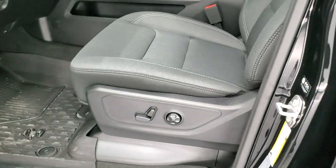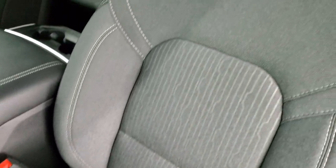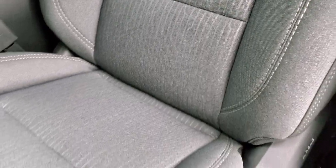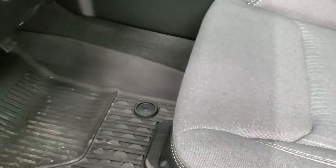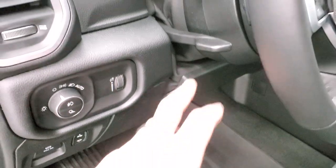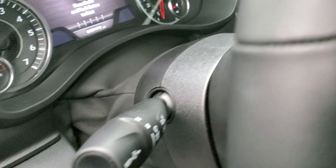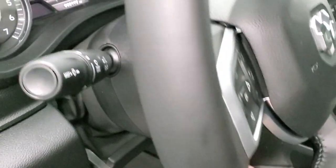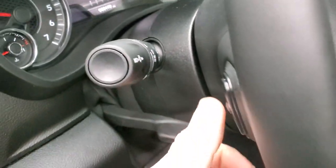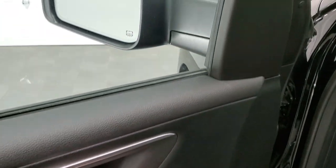Inside, the Bighorn Level 2 package gives you the gray, dark charcoal, and black cloth interior. It's a cool tech design on the seat. Power driver's seat with lumbar. Both front seats are heated. All-weather floor mats, auto headlamps, power pedals. You get a tilt and telescopic steering wheel — meaning the steering wheel pushes out and in. It also tilts. Audio controls in the back of the steering wheel, power windows, power locks, power mirrors, and these mirrors power fold in.